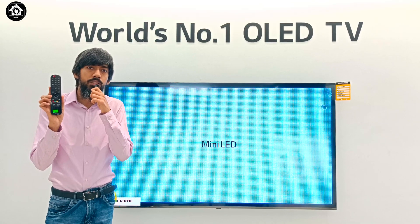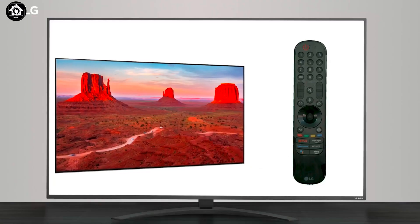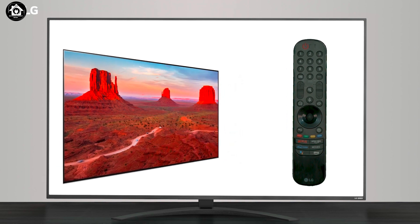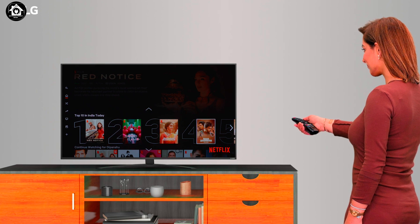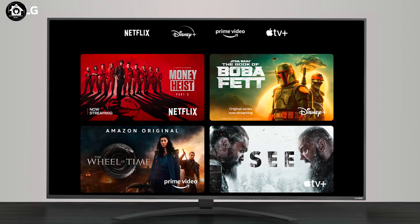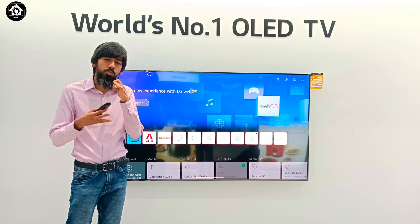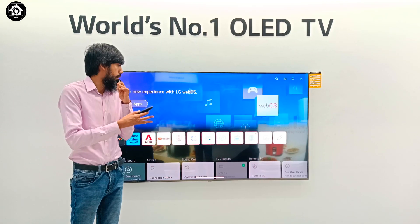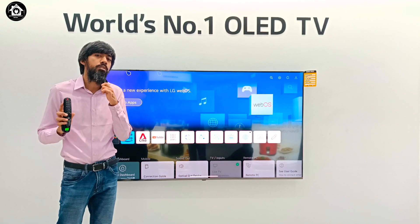LG also includes its Magic Remote. The Magic Remote is globally recognized as one of the best TV remotes for user experience. Using motion control, you can operate the TV with ease. It's very easy to use — children and elderly people alike can have a great user experience. So it's a very handy product to have.